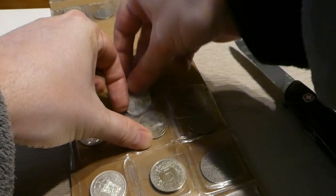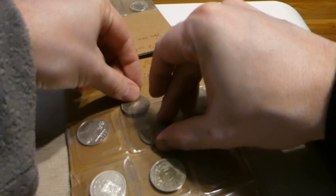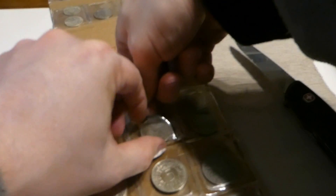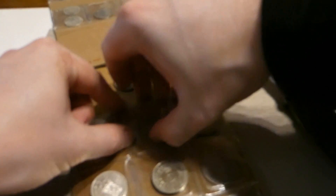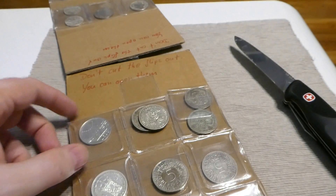Considering the value of the silver — the silver content of the coins — I think someone cut in here anyway. I think this too should be in there.